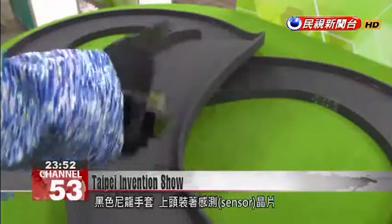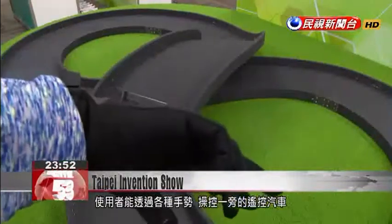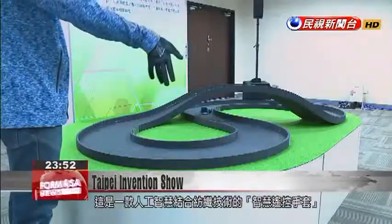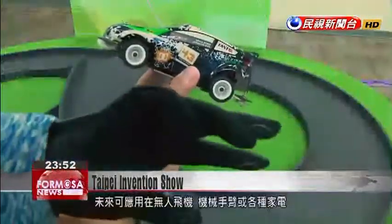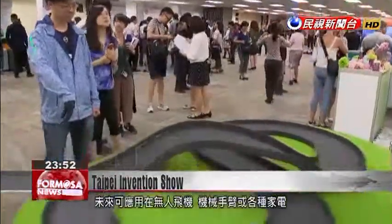A black nylon glove with a sensor installed in the top — the user can direct the remote-controlled car with a flick of the wrist. This is a remote-controlled glove, and its smart fabric technology will be applied to drones, mechanical arms, and home appliances in the future.